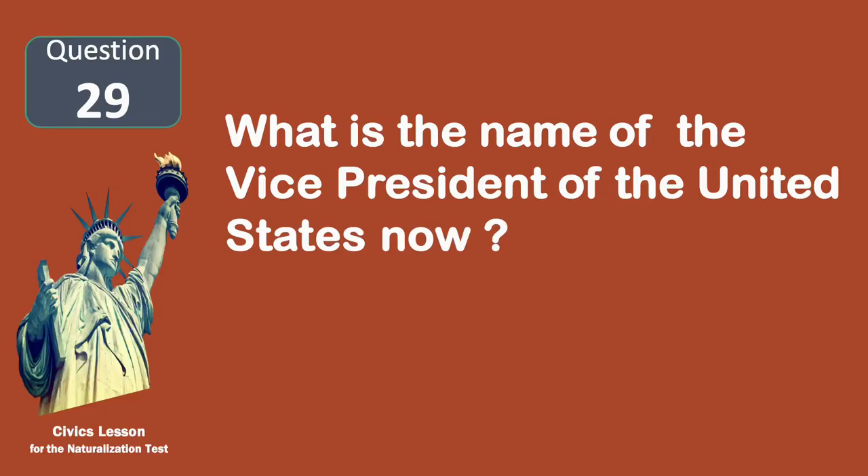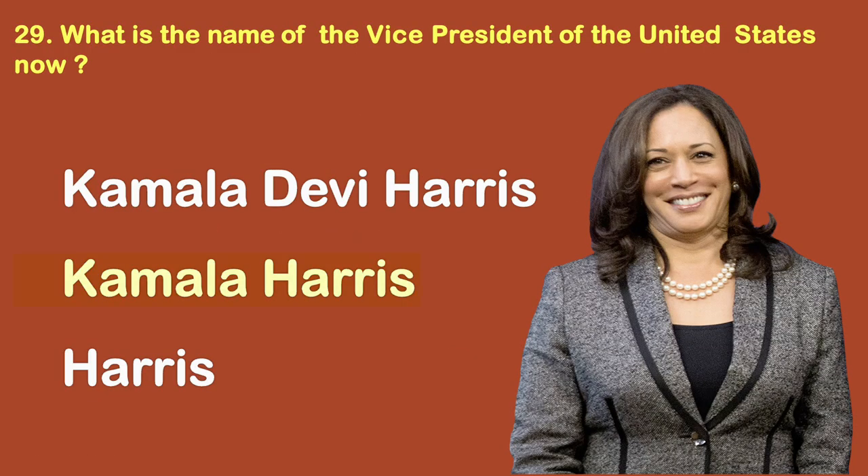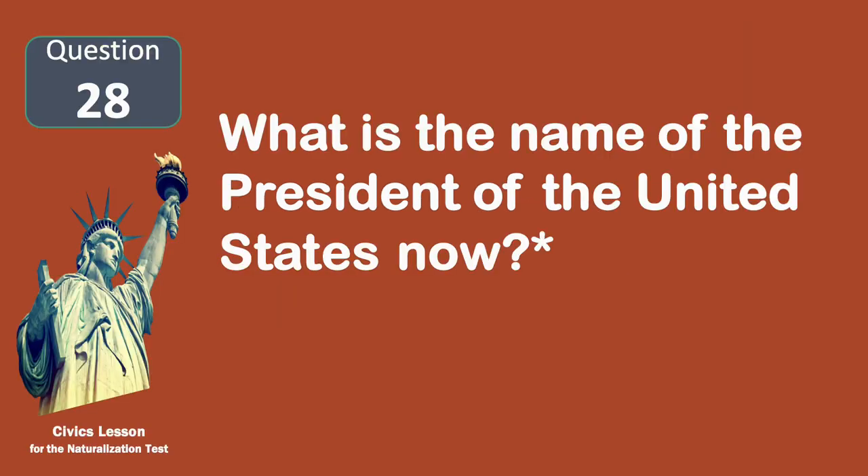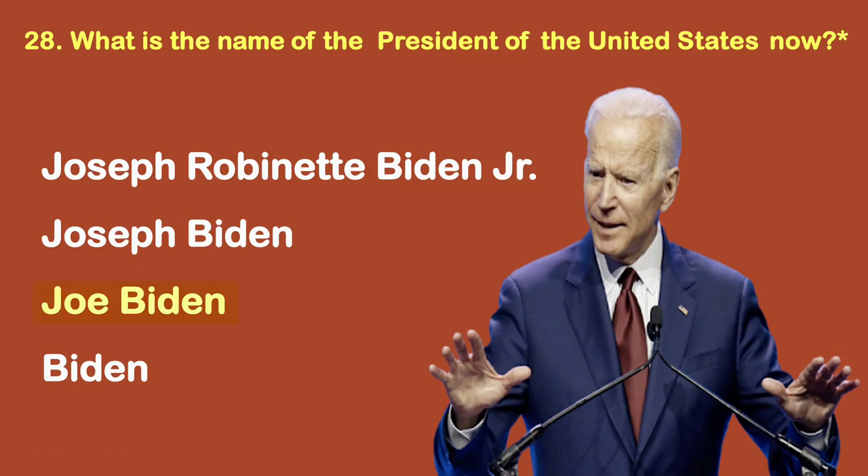What is the name of the vice president of the United States now? What is the name of the president of the United States now? Biden.